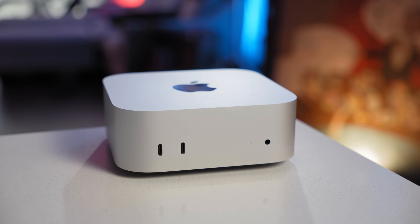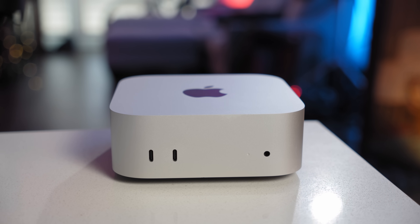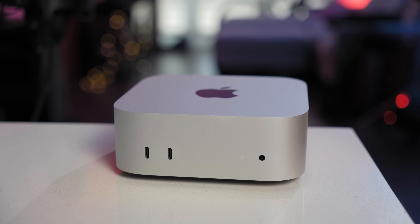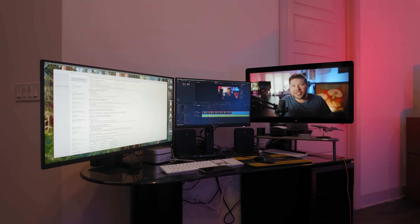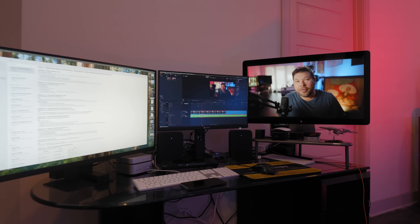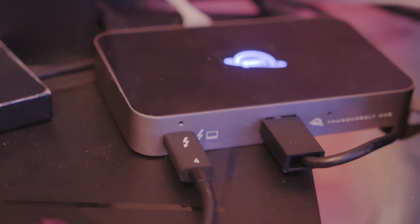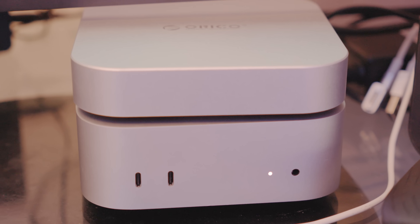Six months later with the base model M4 Mac Mini, I can confidently say it's still the best value Mac you can buy in 2025. Since my three-month review, I've upgraded the internal SSD to two terabytes with a third-party kit and switched permanently to a three-monitor editing workflow. It's not the most professional-looking workflow, but it works really well and I don't plan on updating anytime soon because for the money I can't beat the value I'm getting. I also added a Thunderbolt 4 Hub from OWC that lets me hot-swap between my M4 Mac Mini, my laptops, and even my Asus ROG Ally X with just one cable.